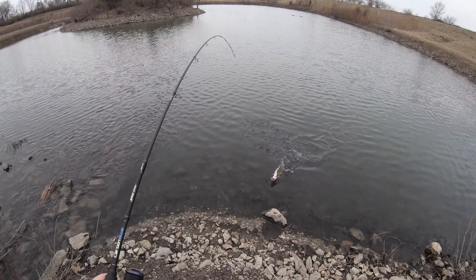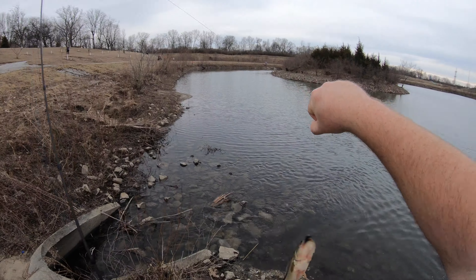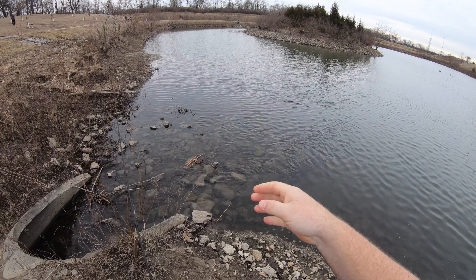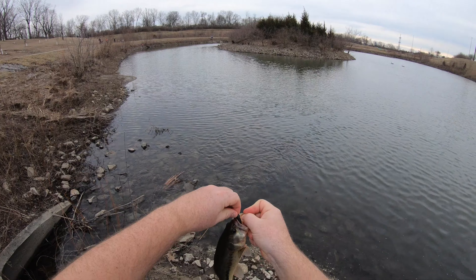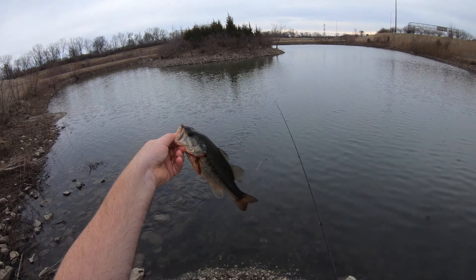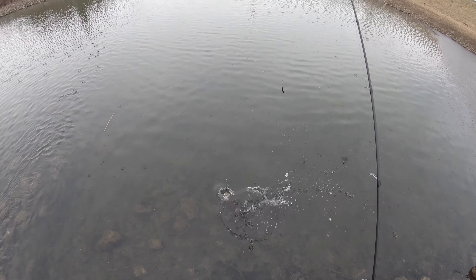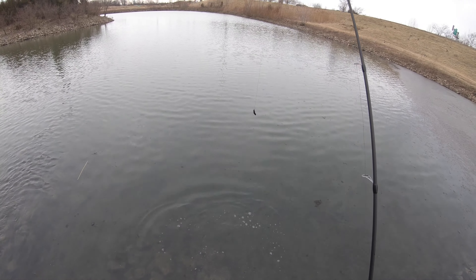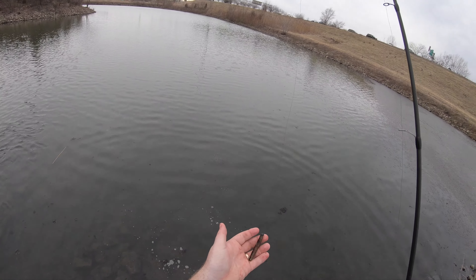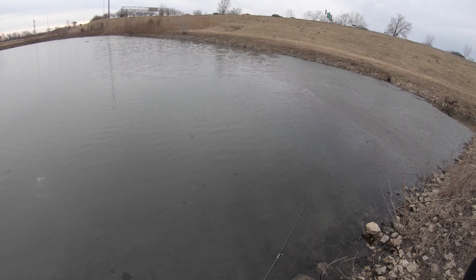There we go — fish number one, on the Ned Rig. He did not like that. This is the first fish I've caught out of here this year, pretty awesome. First fish, he's bleeding horribly bad — he pretty much swallowed the Ned Rig. Hopefully he'll swim off. Well, he took right off, so we'll see, maybe he'll live. Just caught it on the California Crawl Ned Rig. It's hard to believe I caught one on only my second or third cast.